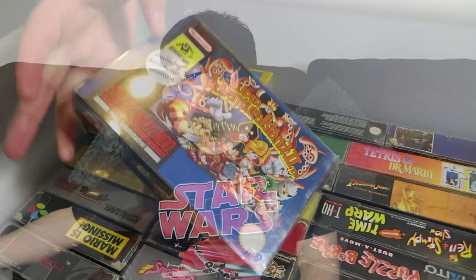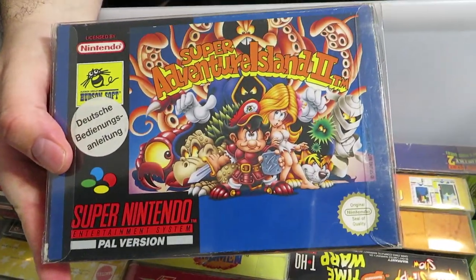One of my personal favourites: Super Adventure Island 2. The first Super Adventure Island was a launch title and wasn't that great; this is excellent. It's like a Metroidvania sort of game — you get different upgrades, you can come back to different areas and things like that. Quite hard to find these days on the Super Nintendo.